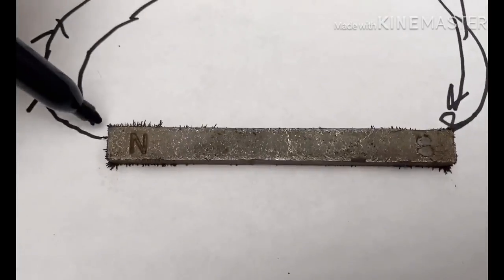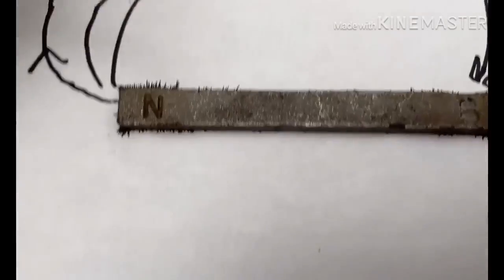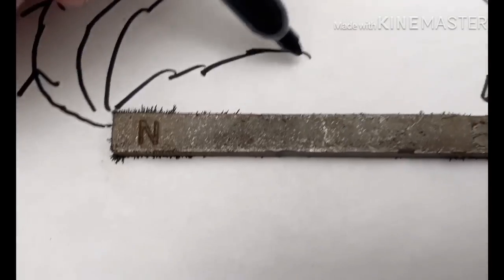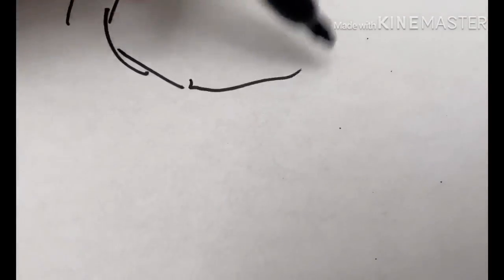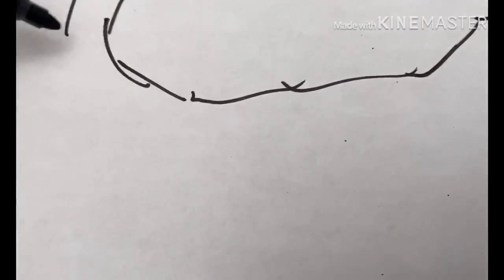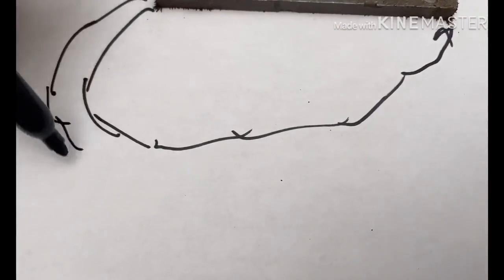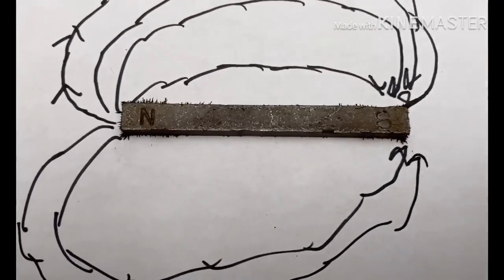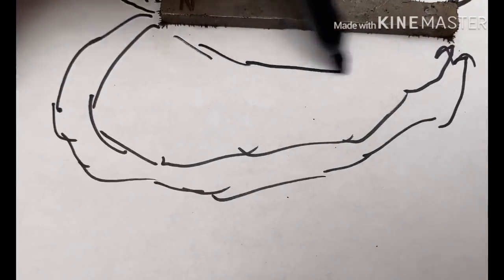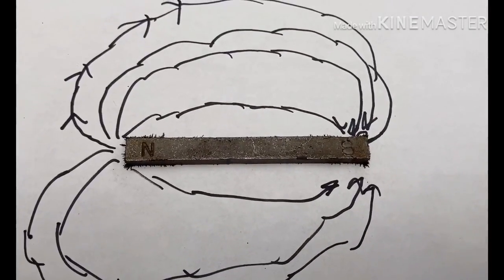The bigger and stronger the magnet, the stronger the field — the stronger the attraction. In all magnets, the field is always flowing North to South. That is why magnets are going to be attracted or repelling each other.